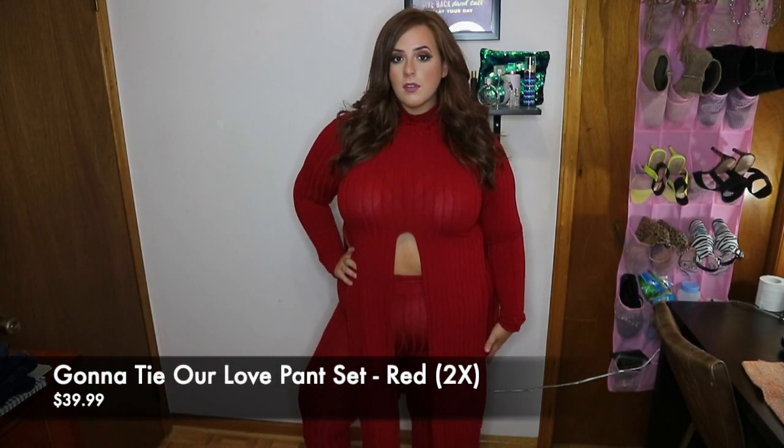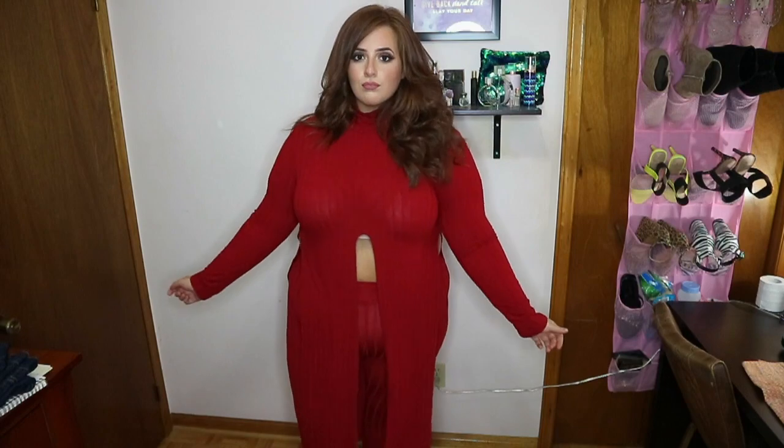This next one is a set. It's called the Gonna Attire Love Pants set in the color red, 2X, $39.99. I wish I got a 3X because the pants are a little bit tight and a little bit see-through, and the shirt is not long enough — my chest keeps making it rise. There's an open slit on both sides and right below your breasts. This is such a cute set though. I wore this top with jeans when I went to my school this week and I felt very beautiful in it. I love the color red — it's perfect for fall and also transitioning into winter, and this can be like a Christmas outfit. It's super comfortable and the material is very lightweight and thin.